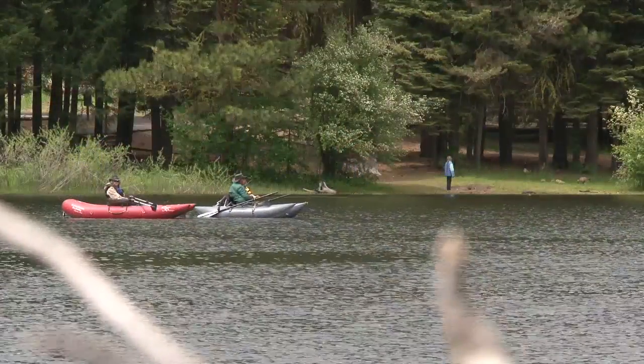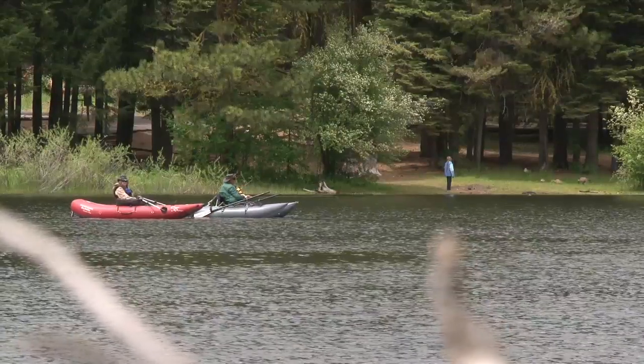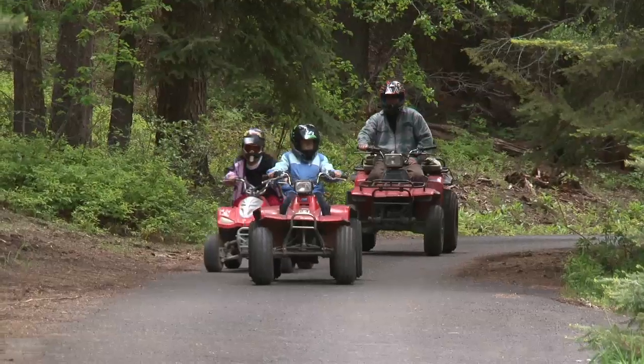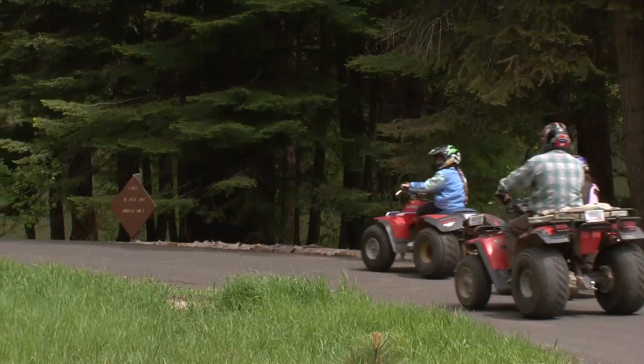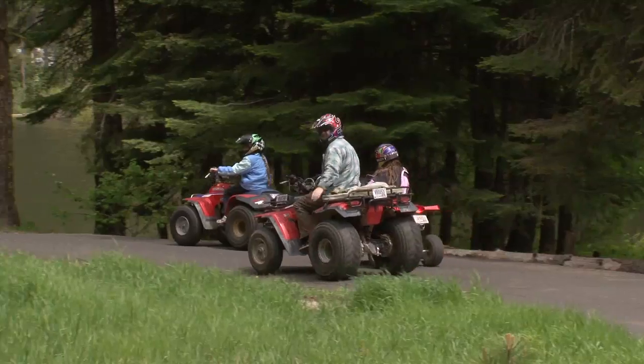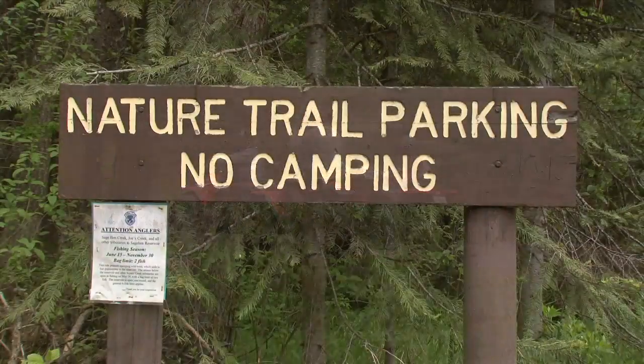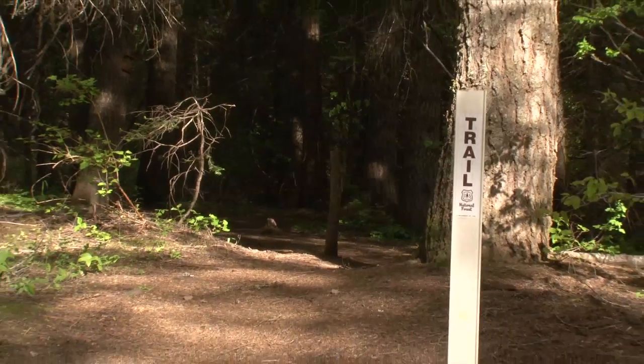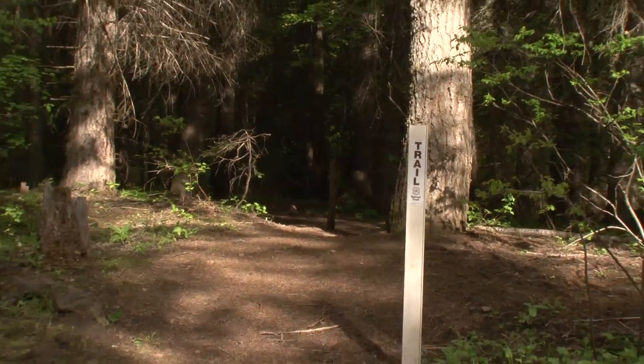There is also good hunting for big game such as mule deer. The Sage Hen trail systems can be accessed near the reservoir, offering more than 35 miles of trails for off-road vehicles and motorcycles. Hikers, mountain bikers, and horseback riders also enjoy the many miles of non-motorized trails.